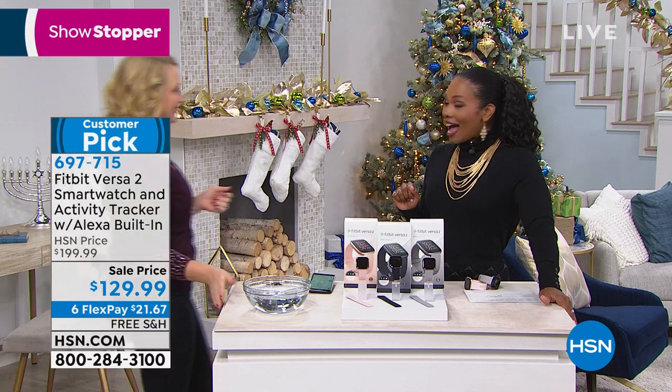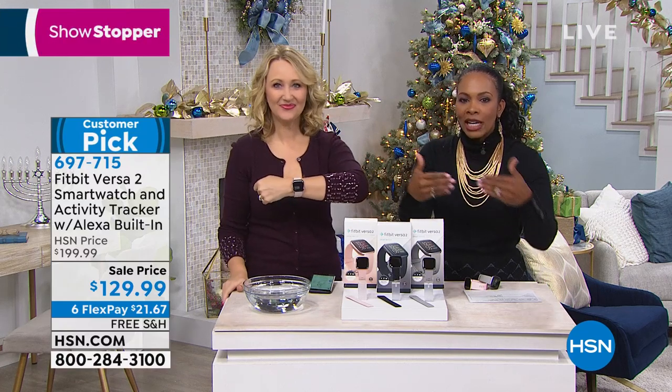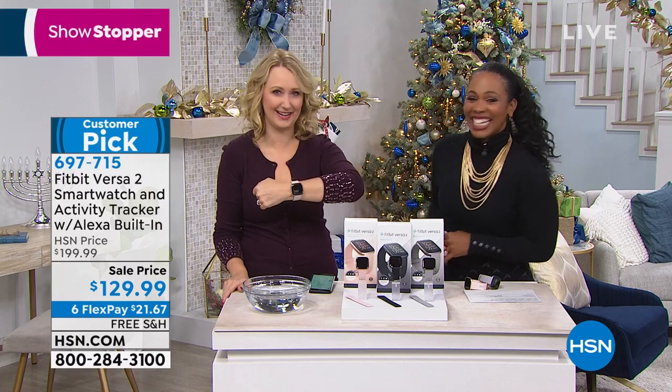I can't even believe the price. I can't quite wrap my head around that. This is the one where the commercials are running now during the national football games. This is that one that's on sale. It's the latest. It's the big dog as we like to say in the biz.